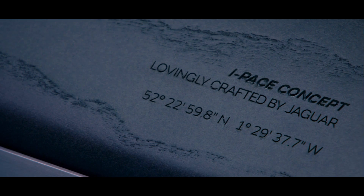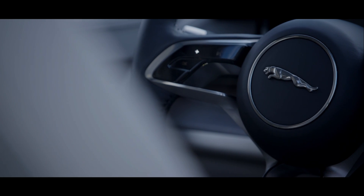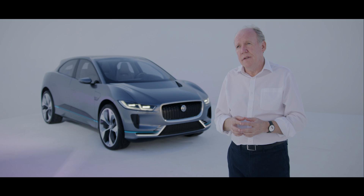When you sit in the interior, I think you'll get that huge adrenaline rush that you could feel in any Jaguar. I think we've created something very special indeed here.